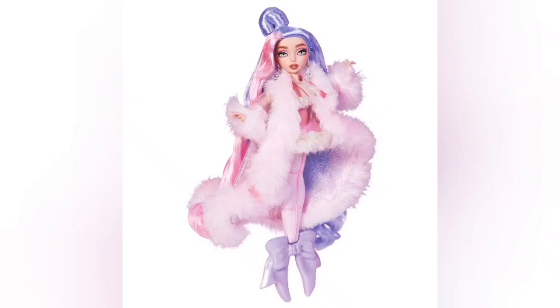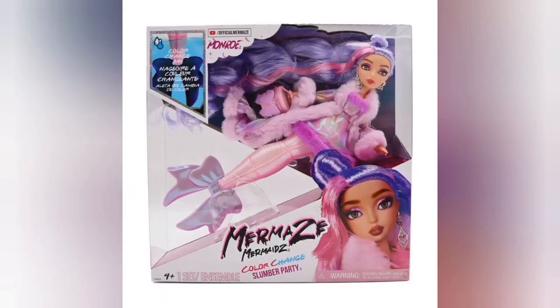We're gonna start out with my personal favorite — her name is Monroe. I'm obsessed with the name first of all, so classy, so cute. She is gorgeous, she has this beautiful bow tail. I need her and I feel like I'm never gonna get her. She's pink and purple, my favorite colors. I love her. I want to see what her color change actually does too — it doesn't seem like these come with too many accessories.